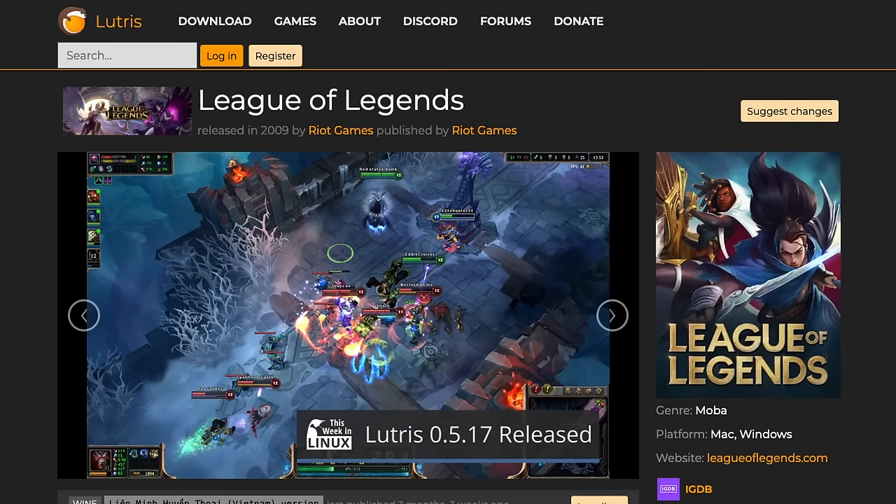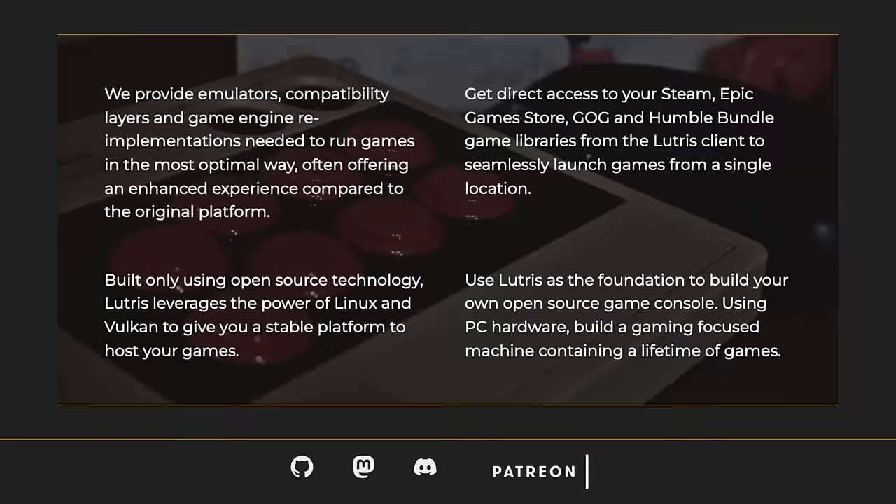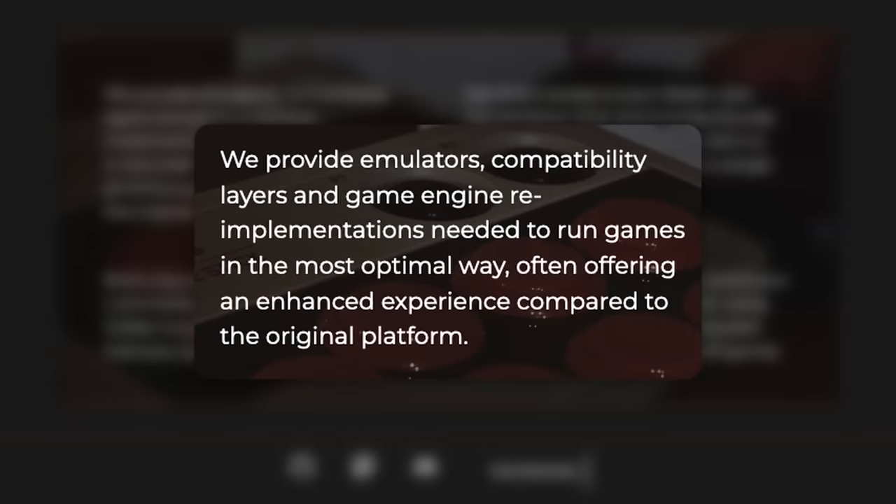In the previous topic about League of Legends, I mentioned Lutris, so let's explain what it is since there is a brand new version to talk about this week. Lutris is a video game preservation platform aiming to keep your video game collection up and running for as long as possible. It provides emulators, compatibility layers, and game engine re-implementations needed to run games in the most optimal way, often offering an enhanced experience compared to the original platform.